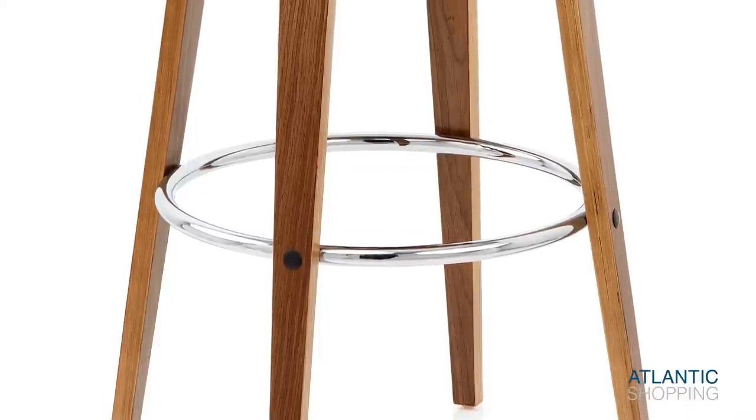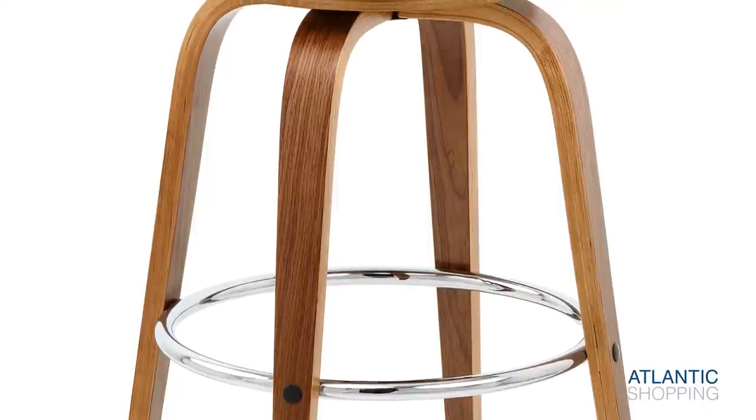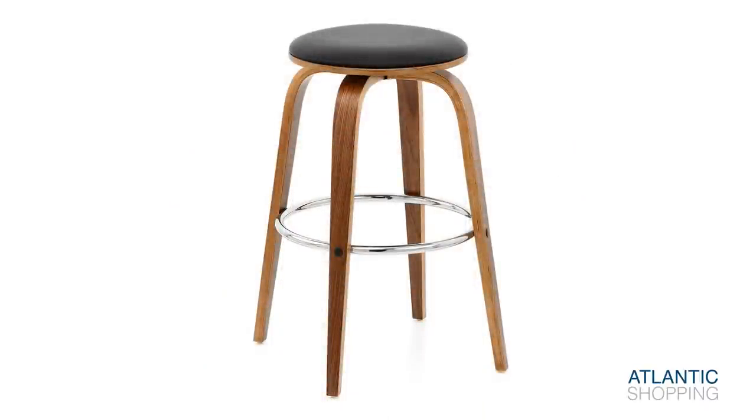This stone structure gives the stool its strong basis, while a polished walnut finish creates visual gravity. Meanwhile, a spherical footrest is successfully brought to life by a contrast chrome finish.